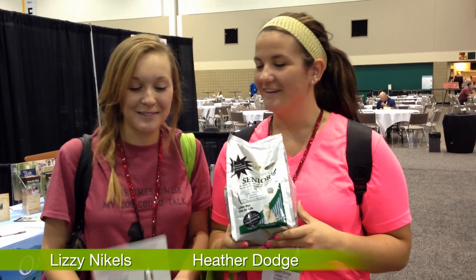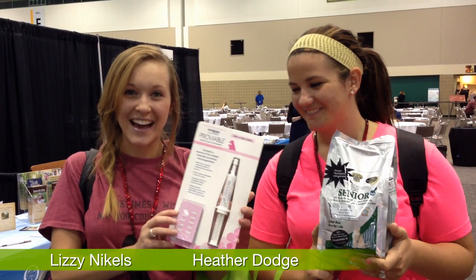My name is Heather from High Ridge from Advantage Vet Center. My name is Lizzie Nichols with Advantage Vet Center in High Ridge as well. And my favorite thing was this cat litter. My favorite thing was this Neuromax.